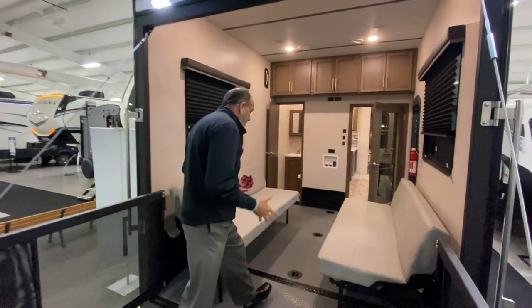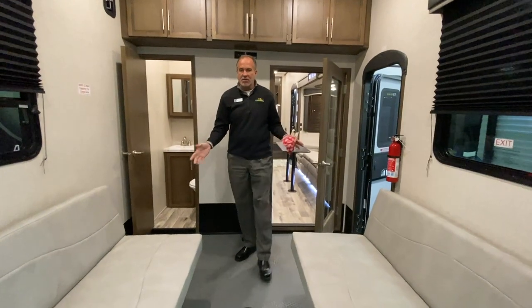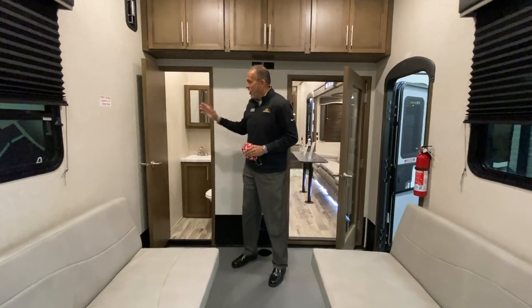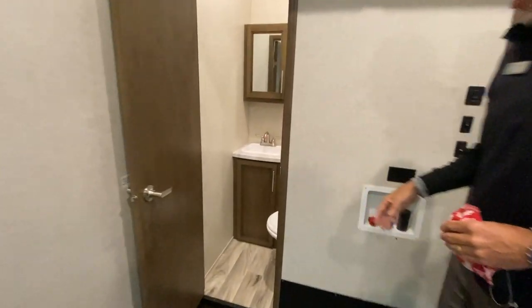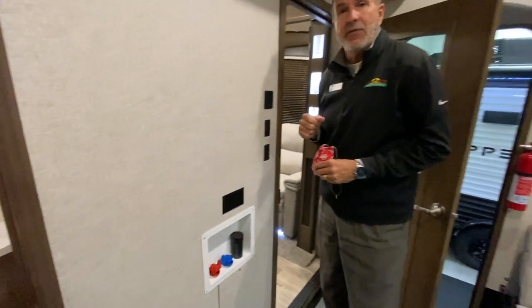As we step in, you've got a huge garage. It is washer-dryer prepped even. Both of these benches will fold over — this can become a bed as well, so if you need the extra sleeping, you have it. Also, a great thing about this floor plan is it's a bath and a half. So if you do have a bunch of friends over, they don't have to go through your trailer to use the bathroom — they can use it right in the garage area.